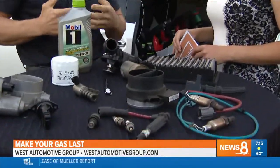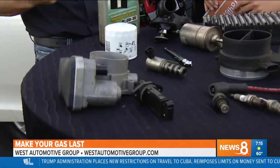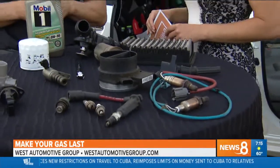We already touched on tires and tire pressure, but it's very important. We see a lot of people with low tire pressure running around. If you look on the freeway, you'll notice it. That can cost you 3% to 4% of fuel mileage on your car.